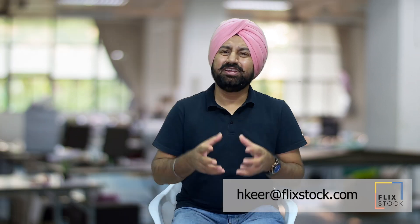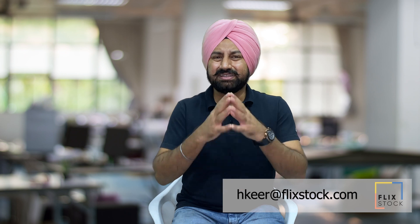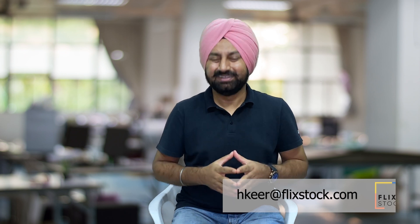I am Harinder Keer and I am Flickstock. Reach out to me to know more about what we are doing at Flickstock. Know any retailer who can really use Flickstock to grow? Let them know we are here to help. Thank you.